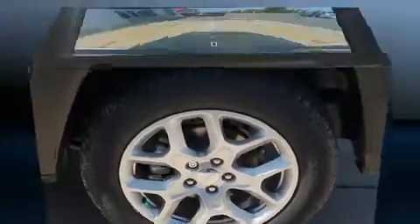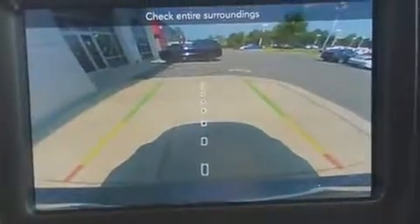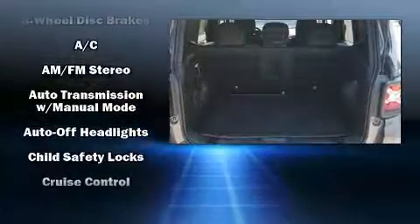Features include a remote keyless entry, variably intermittent wipers, a leather steering wheel, an outside temperature display, a roof rack, and cruise control.